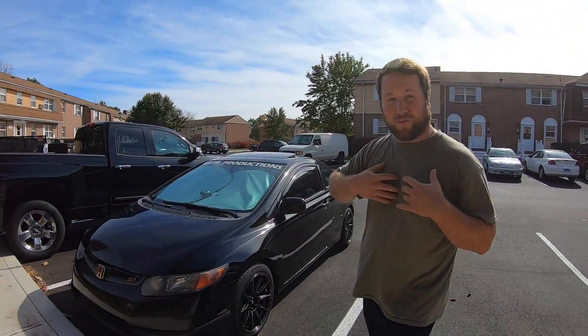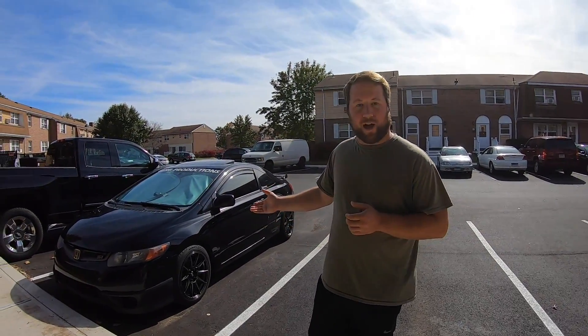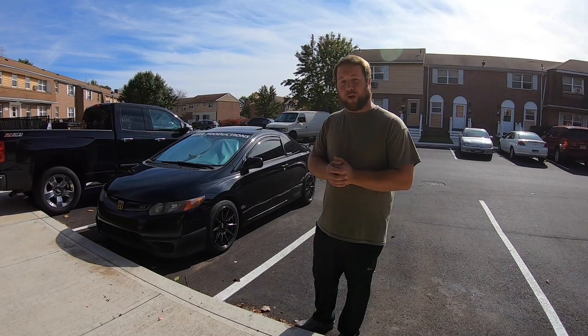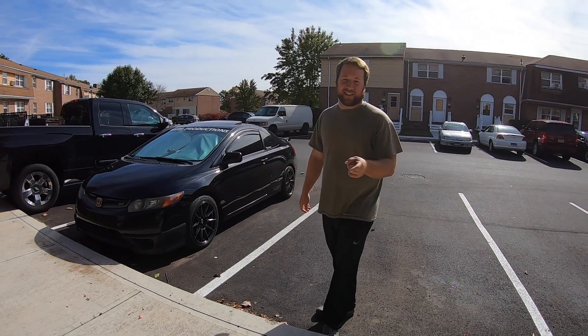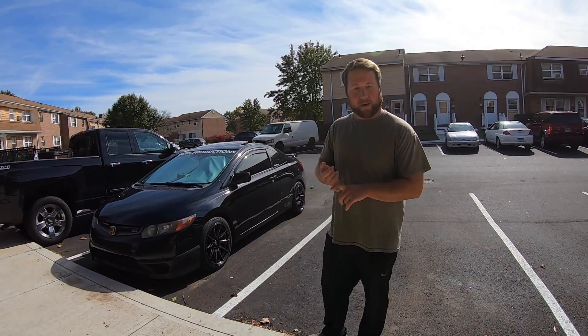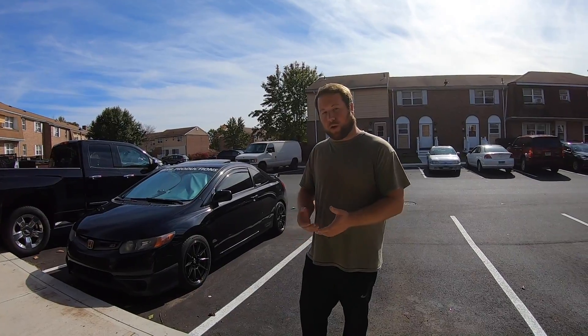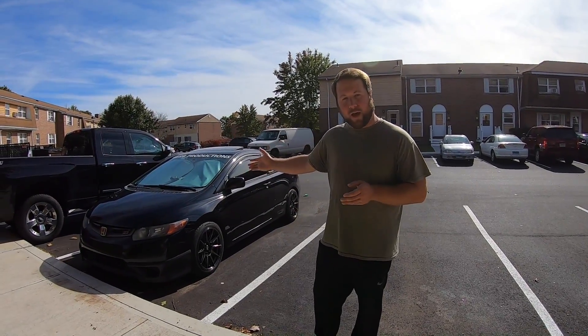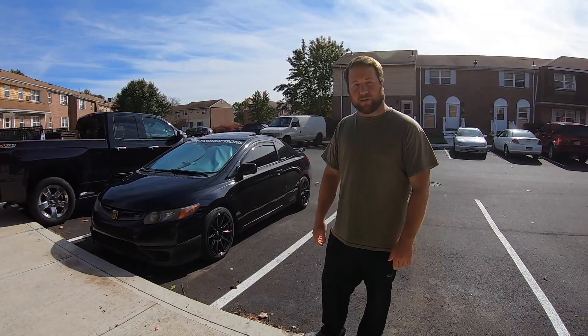If you mess with the car, if you mess with me, if you like the channel, give me a like. A lot of you are familiar with Honda — you think Honda, you think lawnmower. All jokes aside, people come to Honda for two cars: the Honda Accord and the Honda Civic. Today we're going to be talking about the legendary Honda Civic Si and what makes it the best car for the price.